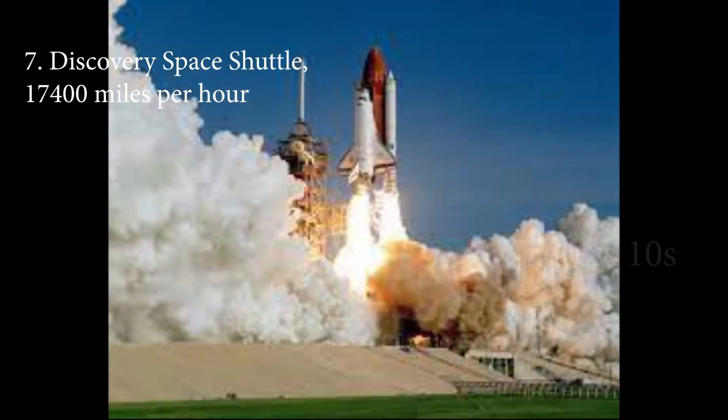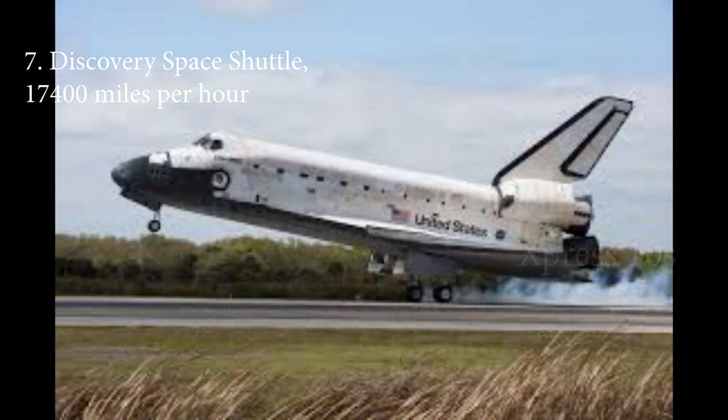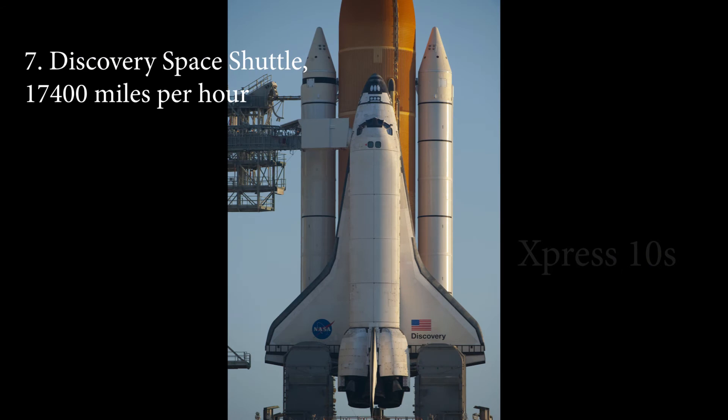Number 7: Discovery Space Shuttle, 17,400 miles per hour. Space Shuttle Discovery held the record for the maximum number of successful missions of any spacecraft in history. The spacecraft made 30 successful flights since 1984. It also held a record speed of 17,400 miles per hour — five times faster than the speed of a bullet. Sometimes spacecrafts have to travel faster than the normal speed of 17,000 miles per hour, depending on their orbit and altitude.